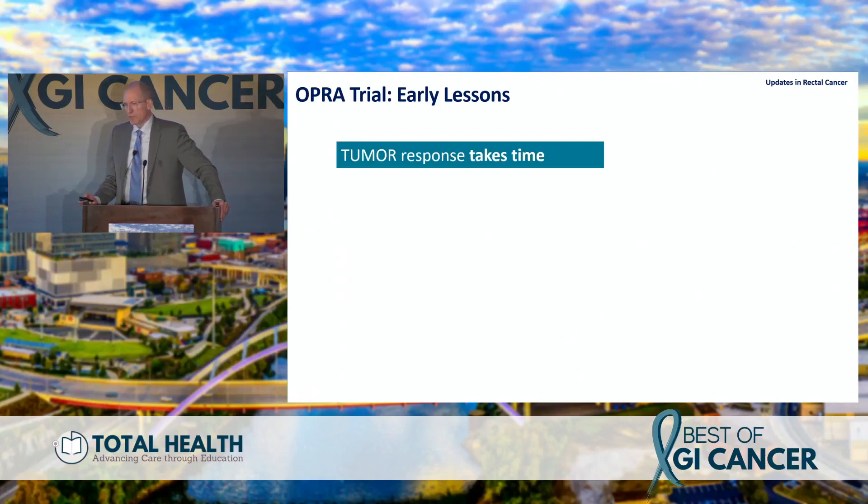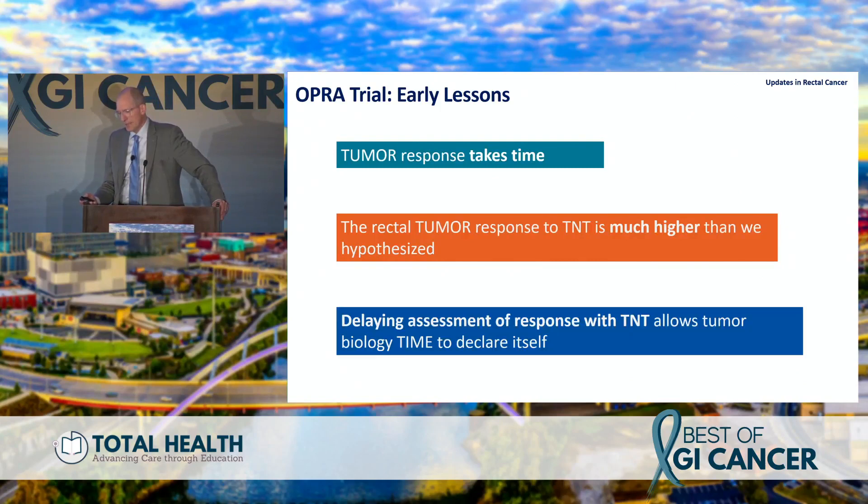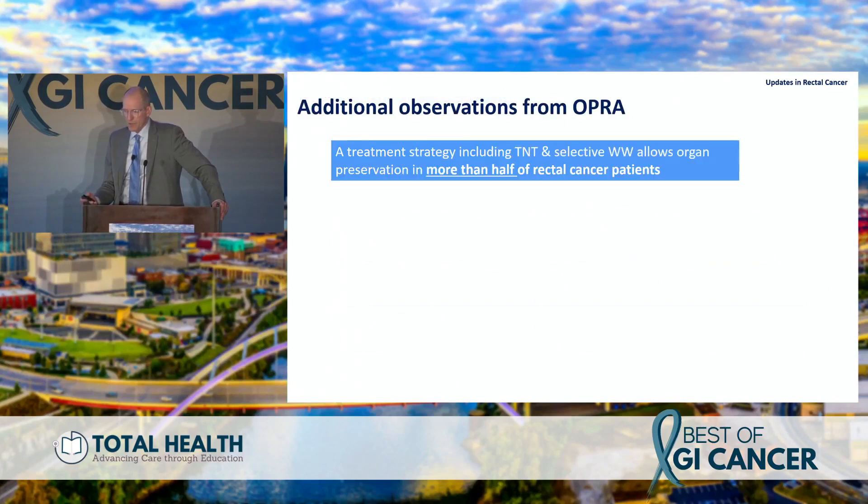What did we learn from OPRA? Tumor response takes time. The response to TNT is much higher than we hypothesized, and delaying assessment of response is important — it allows the biology to declare itself.